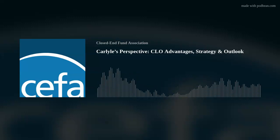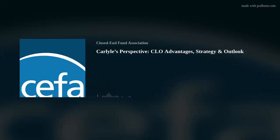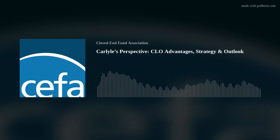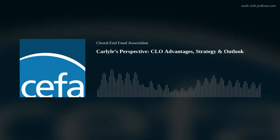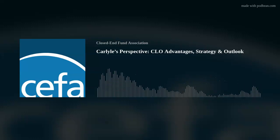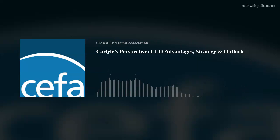The second step is our CLO manager diligence. Since these are actively managed vehicles, we spend a significant amount of time underwriting CLO managers. We have a multi-step CLO manager evaluation process, including a quantitative ranking system based on 96 unique performance factors, and a 30 to 40-page diligence presentation that we create to evaluate the CLO manager's platform, strategy, and performance since inception.